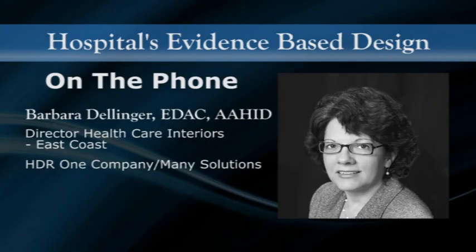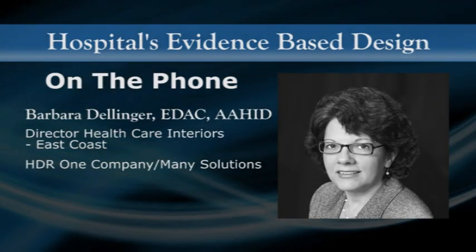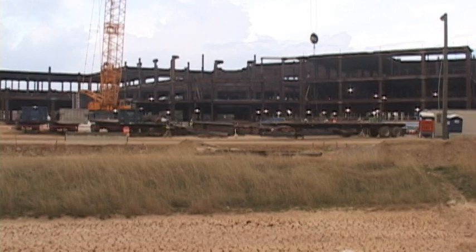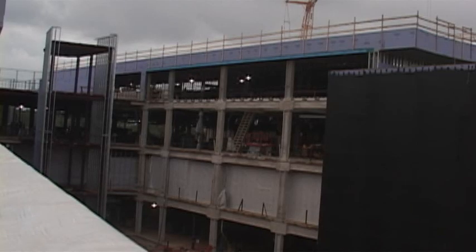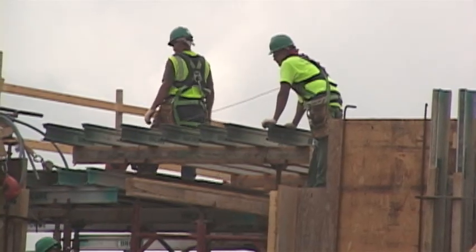Everything has been designed to provide a healing environment. Everybody involved in the project hopes the healing environment for patients will set new standards in how patients and families feel about military health care. They'll have to stay at a nice hotel to feel like they're being taken care of any better, and the medical care will match it.